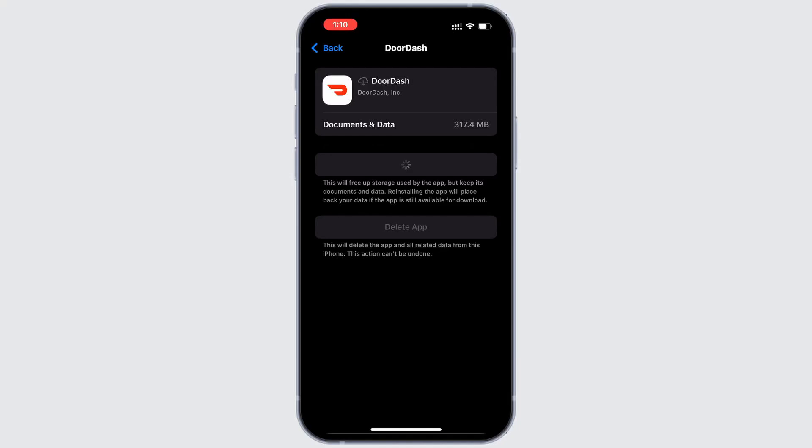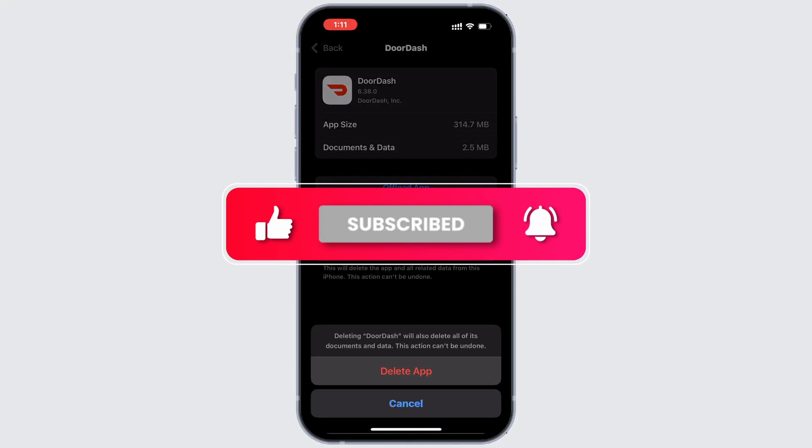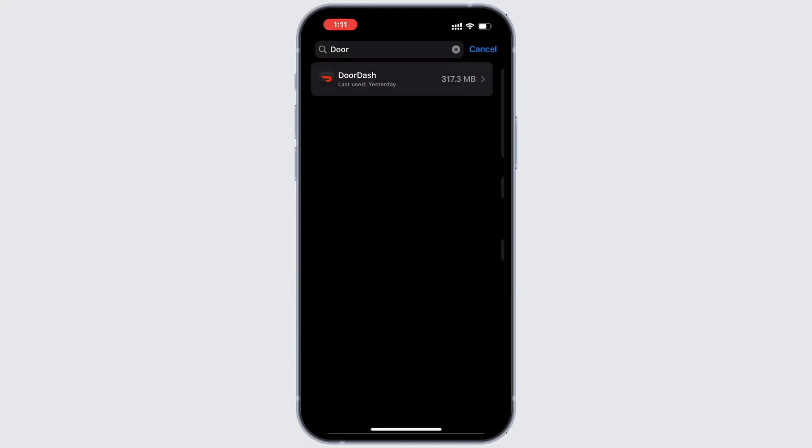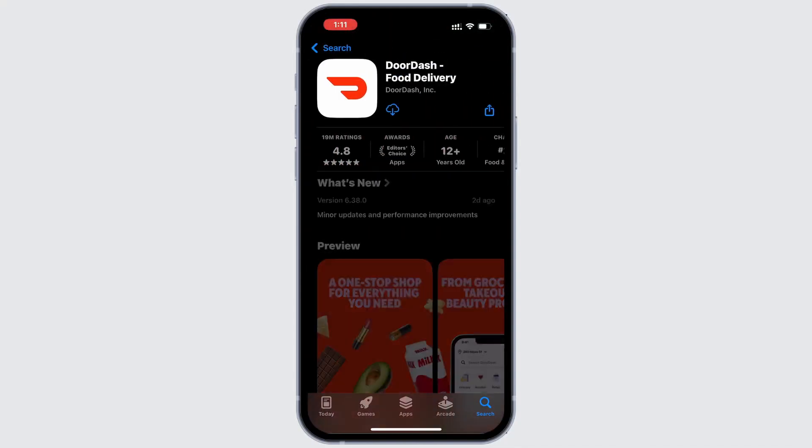Step 3: If the problem persists, uninstall and reinstall the app. Navigate to the app page, tap Delete App and remove it from your device. Afterward, go back to the App Store, search for DoorDash and tap the download button to reinstall it.